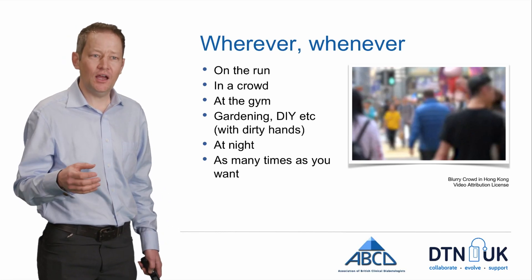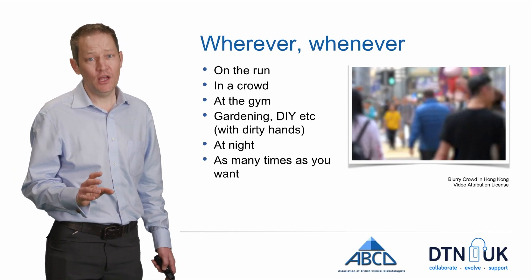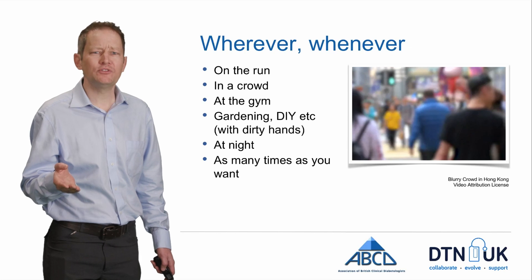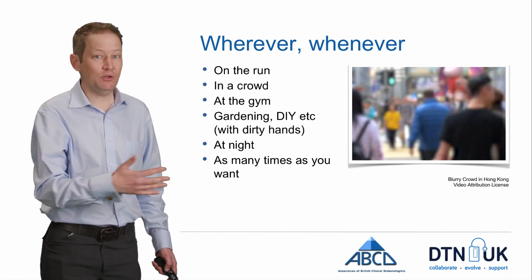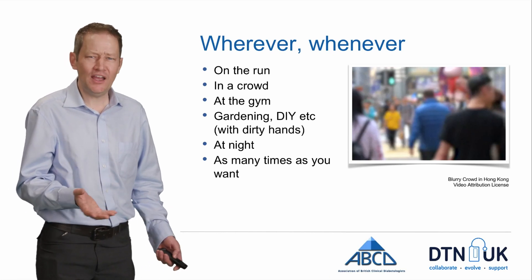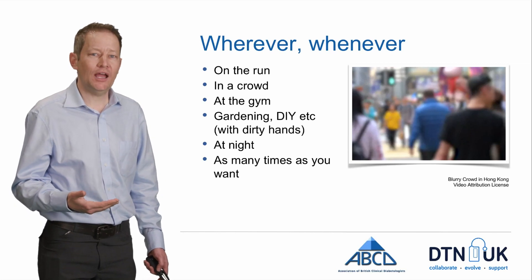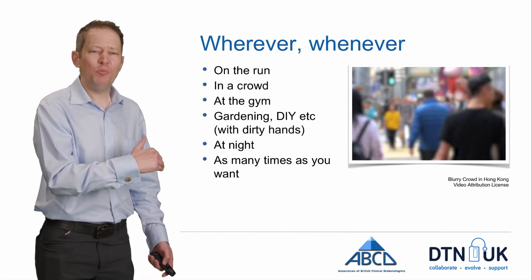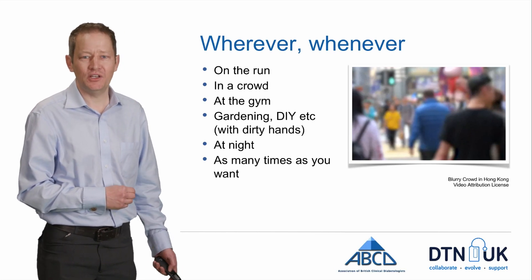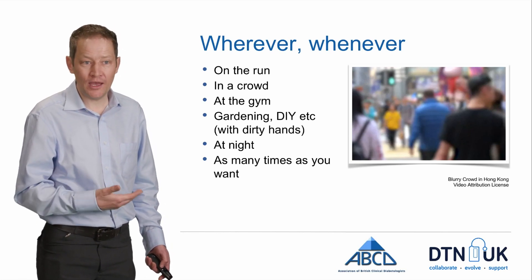The other thing is that I can check however many times I want. The information shows that on average, people wonder what their levels are doing about 16 times a day. Some people will check far fewer, some an awful lot more, and it varies day to day. But whenever you think 'I wonder what's going on now,' you can just check rather than thinking you only did a test five or ten minutes ago. It doesn't matter because the information is just always there.